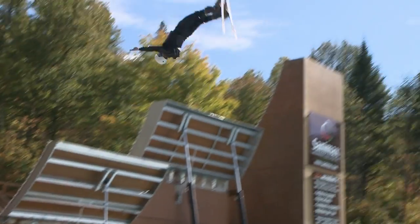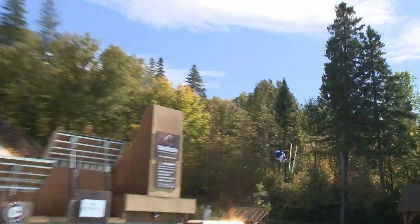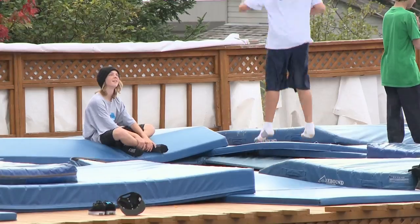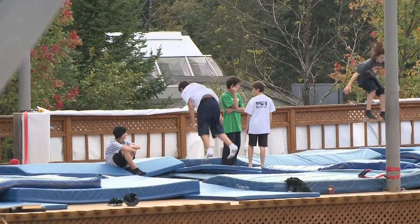Welcome to Lac Beauport, just 20 minutes north of Quebec City. It's a small town that gets some very big air. This is the training ground for Canada's best freestyle skiers, nestled away on the side of a ski hill — it's the place to be in the off-season.